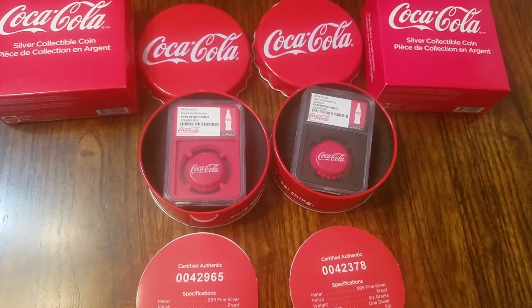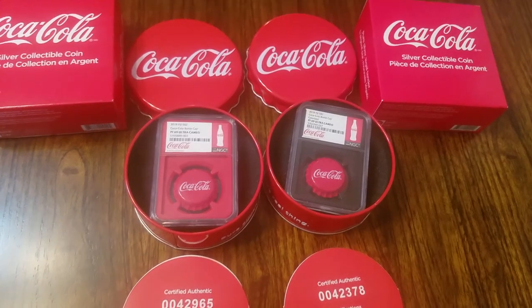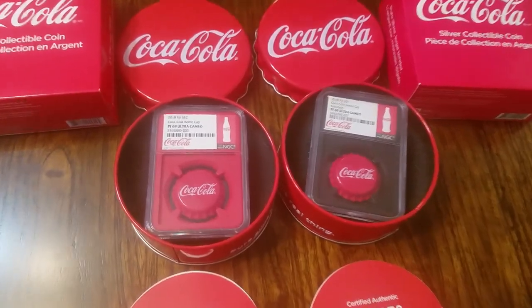Hi, everyone. I thought I would share with you what I got today in the mail. I received my Coca-Cola bottle caps. They are beautiful.